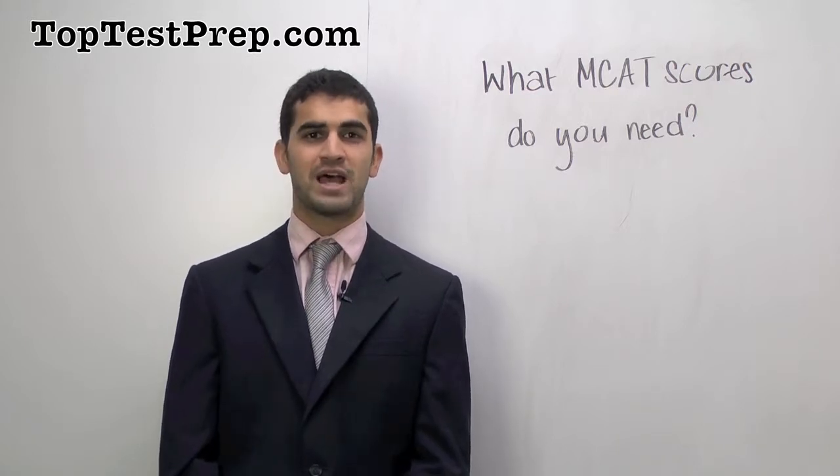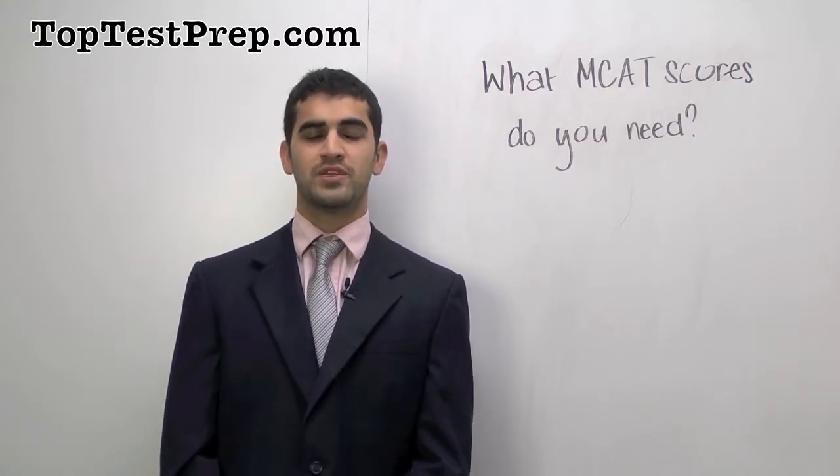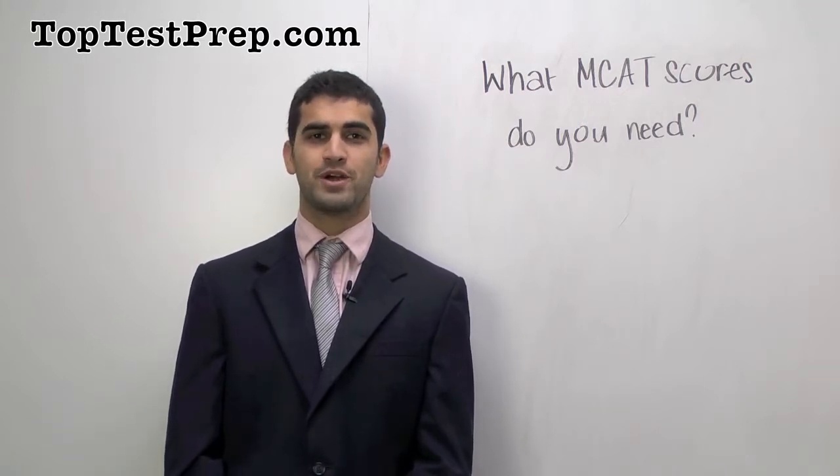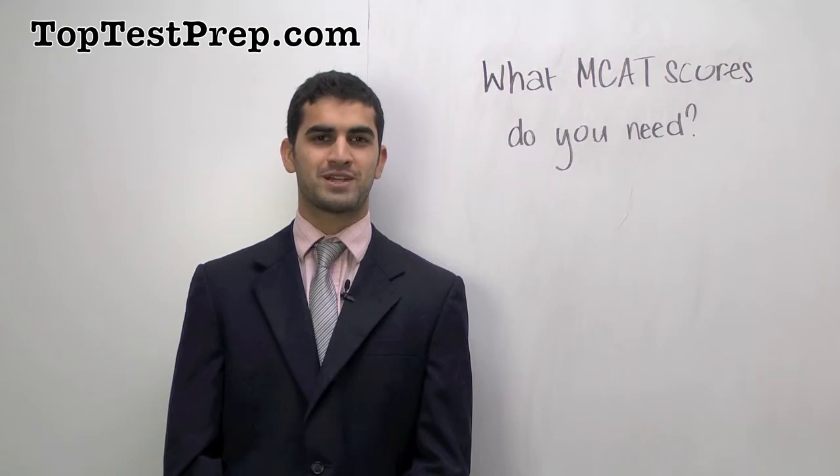So if you're interested in tips on how you can raise your MCAT score, you can look at our tutoring and admissions programs and give us a call at 800-51-PREP, or visit us at toptestprep.com.